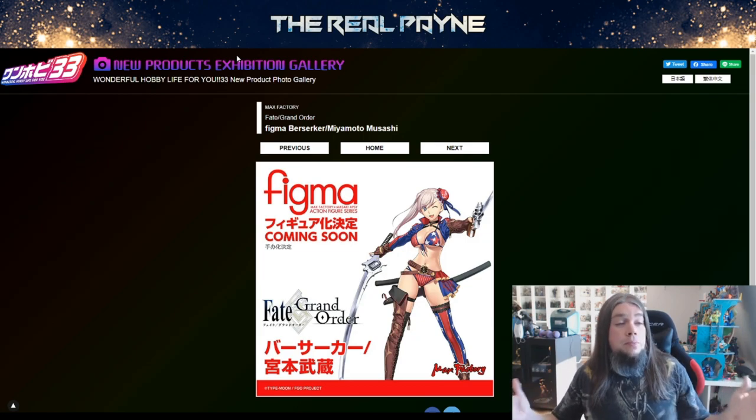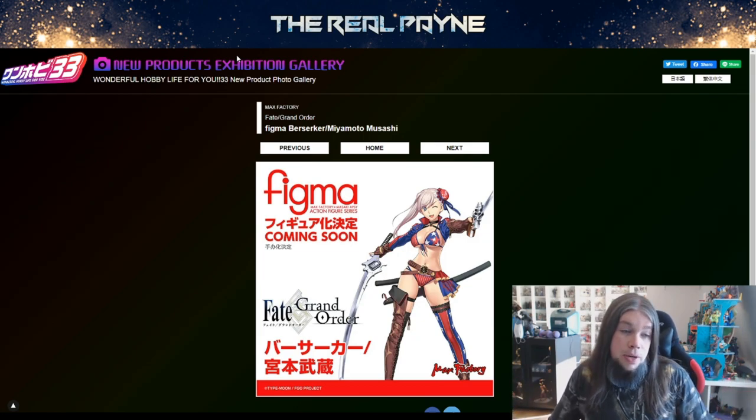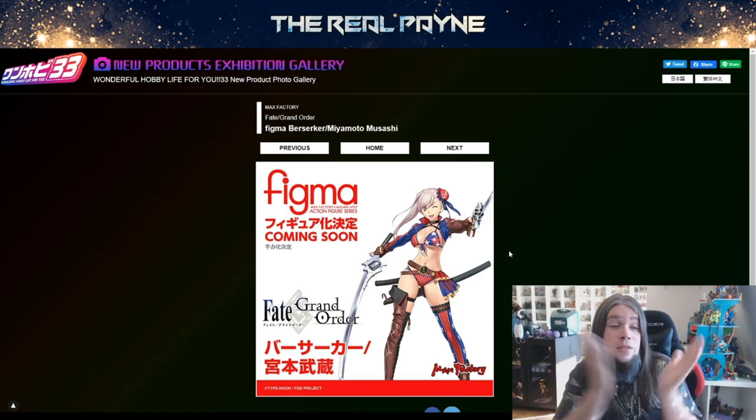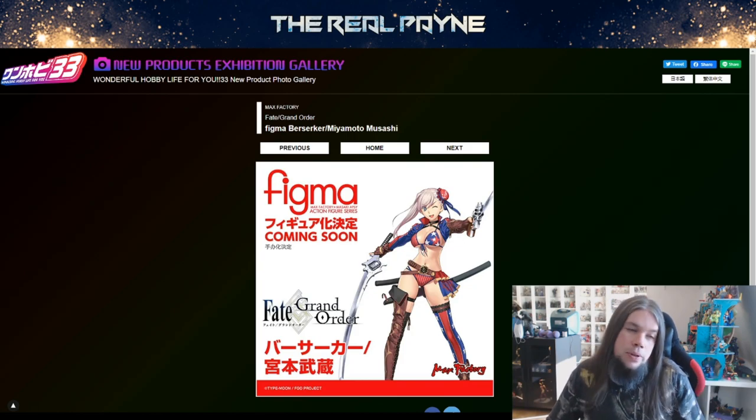Back to Fate — we have just a picture, a prototype Figma picture of Berserker Miyamoto Musashi, which is like one of the weirdest designs. She has guns — she has sword guns. It's fancy. I know what else to say — it's a Figma, it's Miyamoto, it's a Berserker, it's Fate. I buy it. Simple as that.